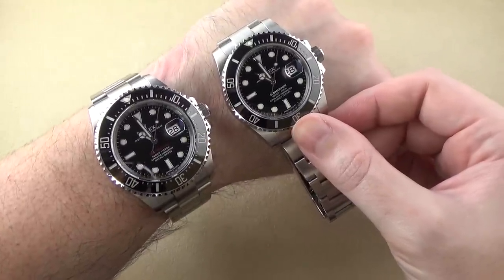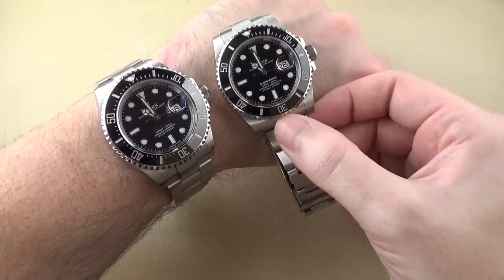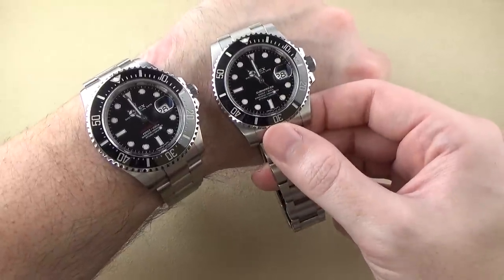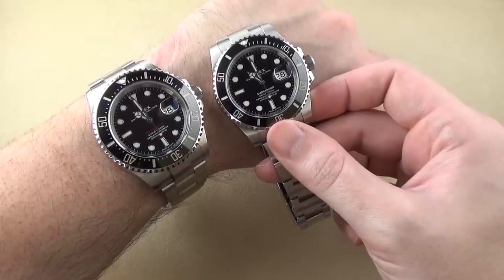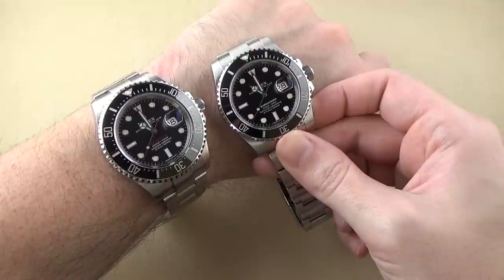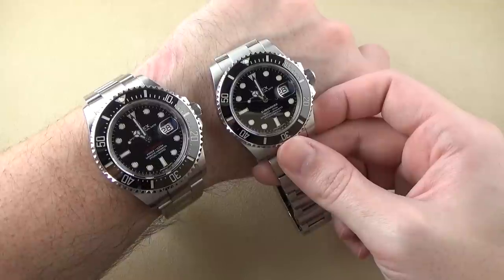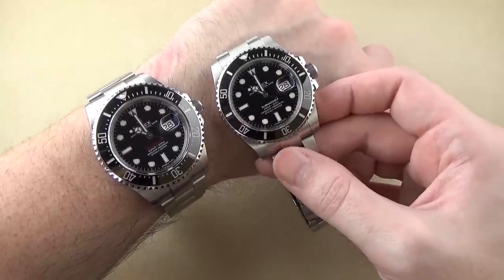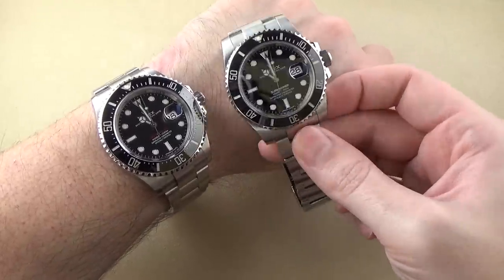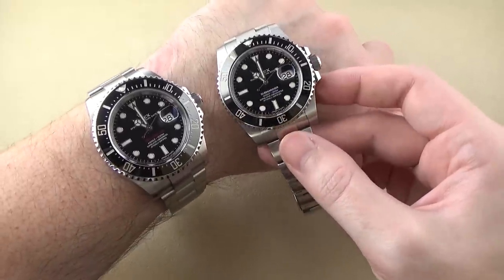I'd never add a watch like this to my collection, but I do acknowledge that if you can handle it on the wrist and like the style, aesthetic, and scale, it's a perfectly viable alternative to the Submariner. Despite the price difference — the Sea-Dweller is $11,350, the Submariner date is $8,550, a difference of $2,800 — that extra money is going into features that are virtually useless: the extra depth rating, the helium escape valve, the diver's extension. That makes the Submariner kind of a value by comparison: you get what you need and nothing you don't.